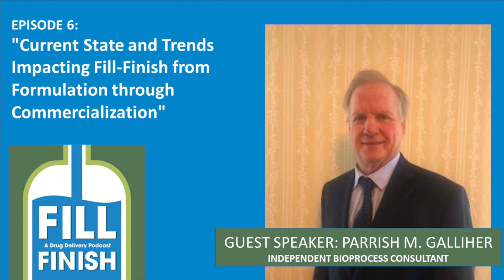Season one is offering 10 episodes focused on topics including facility design, regulatory, quality, supply chain management, and AR/VR, to name just a few.